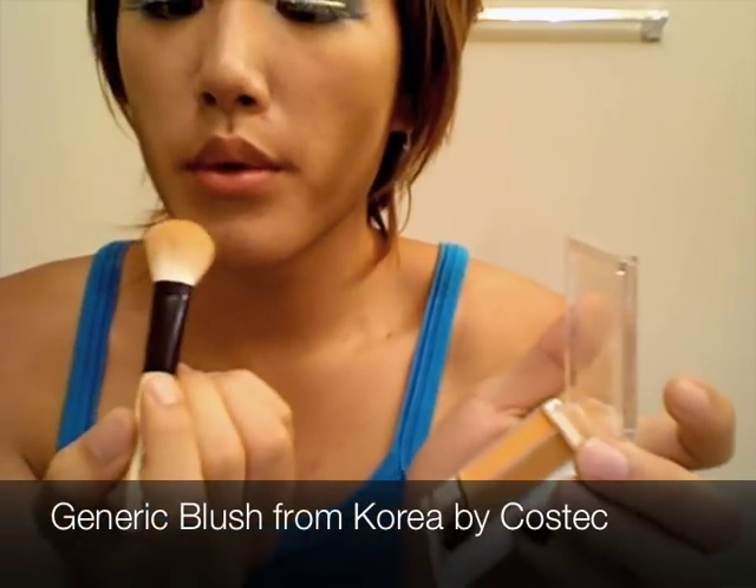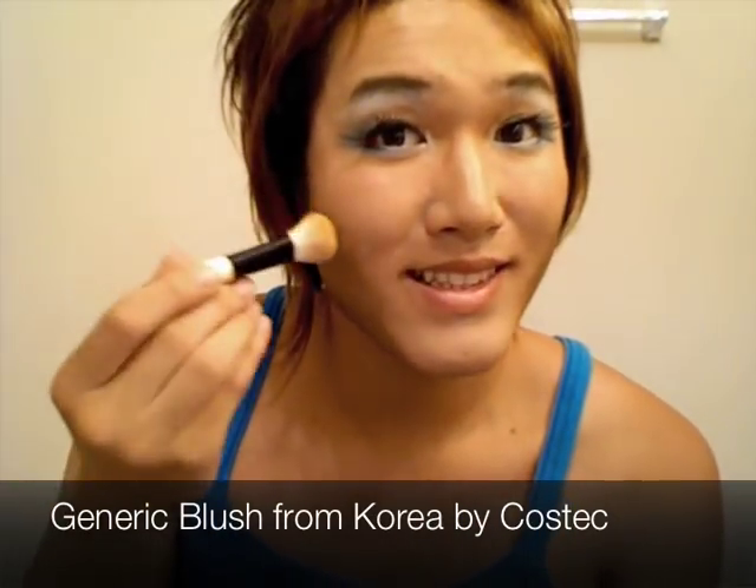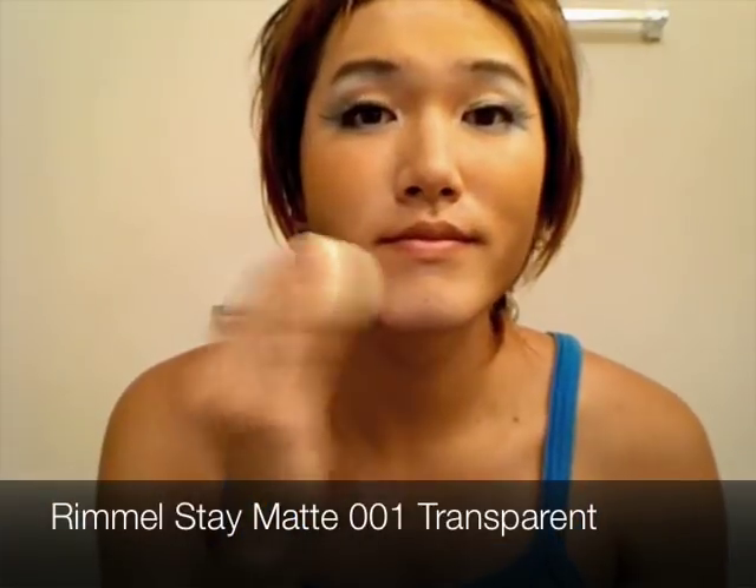Does this look disgusting or what? Now put on some blush so that you don't look like a zombie from Pride and Prejudice and Zombies — which is actually a very good look.